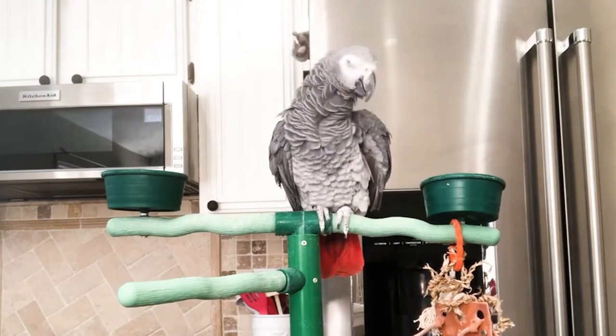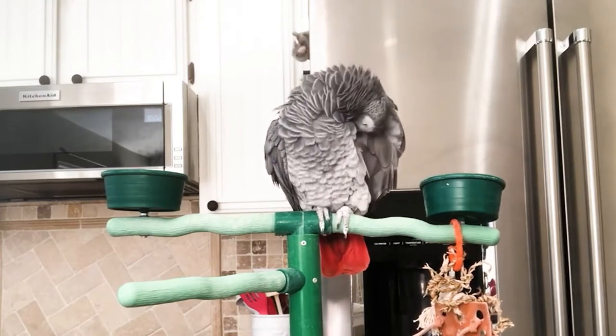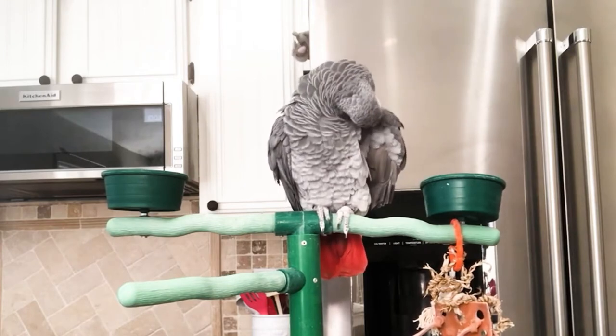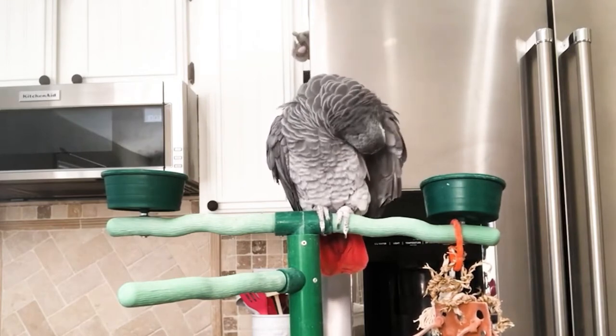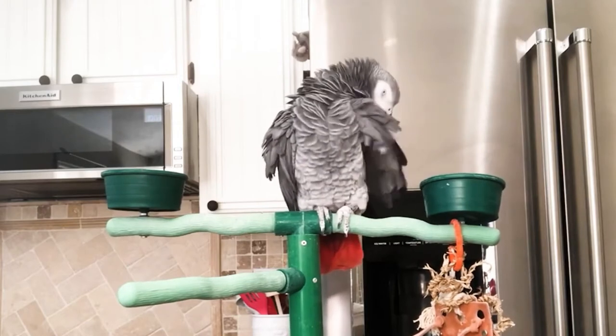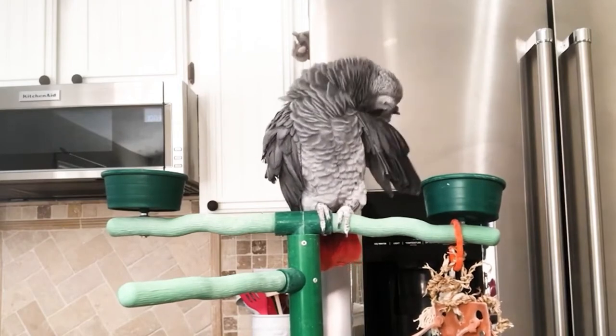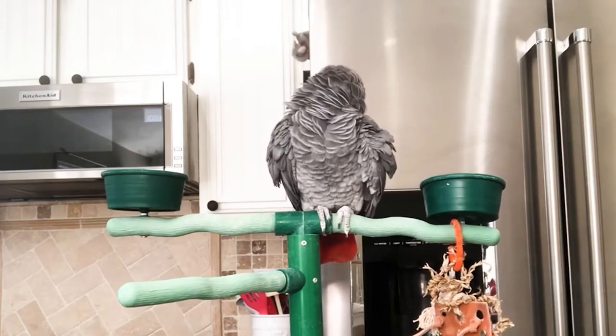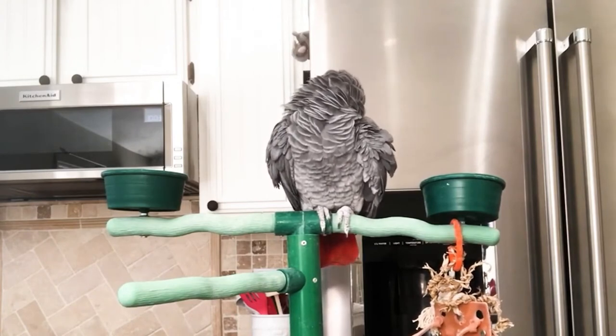You may be asking yourself, why do I need to know about preening in the first place? Well, your bird's feather condition is an important indicator of its overall health. Healthy birds have beautiful, clean, and vibrant feathers. If a bird's feathers look tattered and dull, it may be a sign that something's wrong.